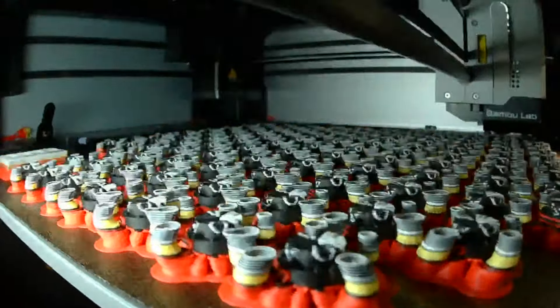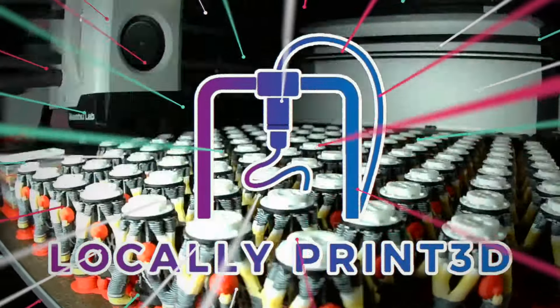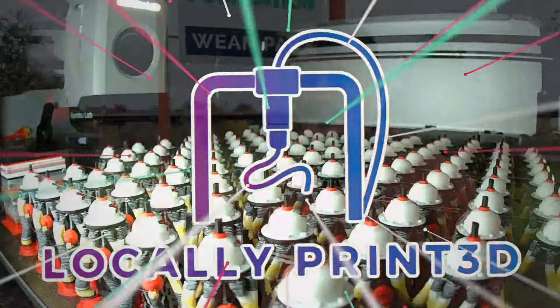Interesting enough to start his own company — it's called Locally Printed, with a 3D instead of an ED on the end. I didn't have the opportunity to go through school for 3D printing because they didn't have the proper curriculum set up for it, so I lucked out with an internship, and then that led to a 3D printing job. That's kind of how I lucked out.